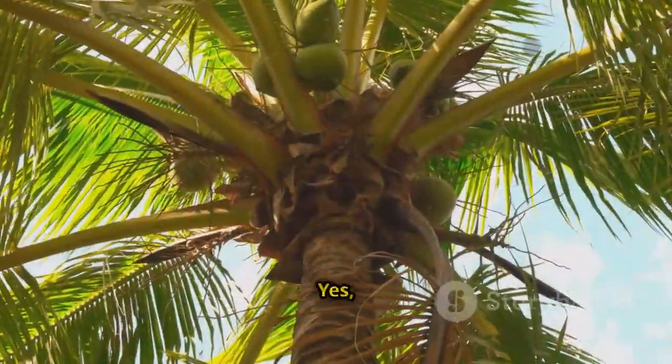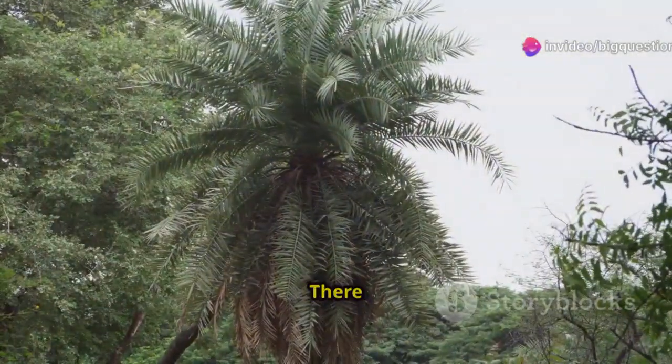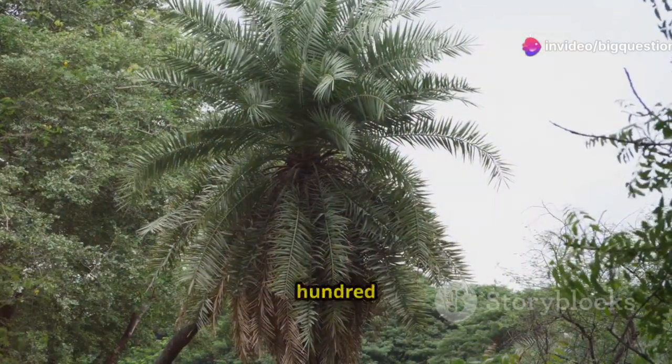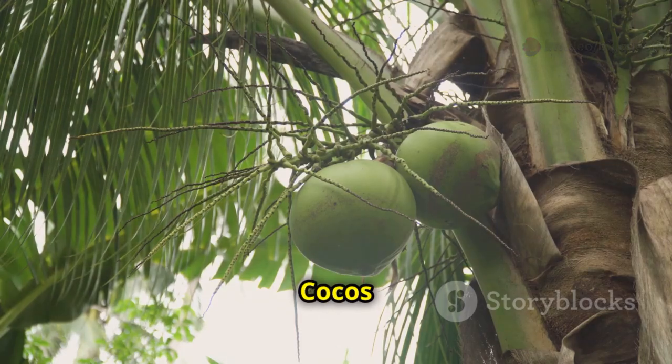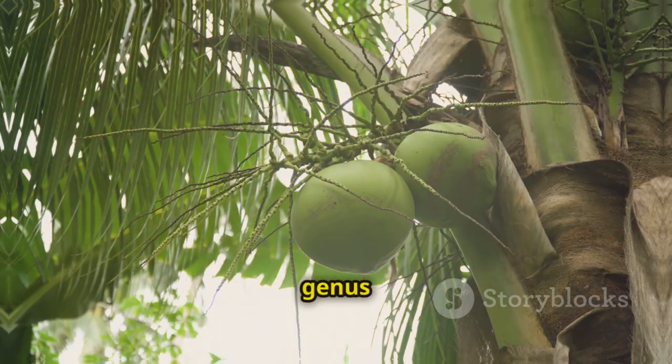Are coconut trees palm trees? Yes, a coconut tree is a palm tree. There are actually around 2,600 types of palm trees in the family Aracaceae. Coconut trees, Cocos nucifera, are the only ones in the genus Cocos.